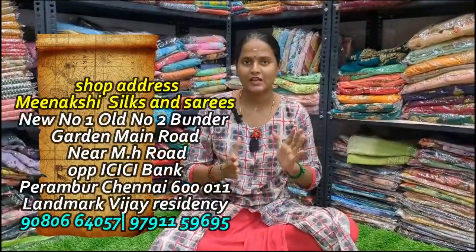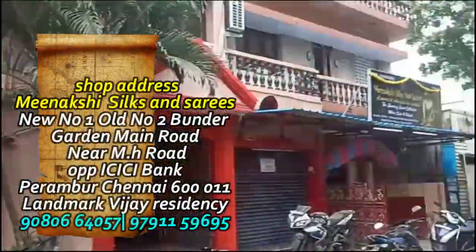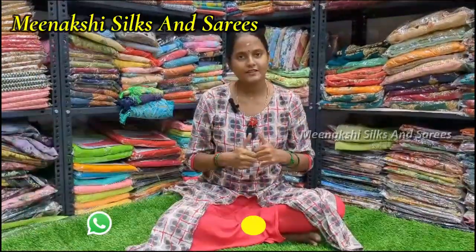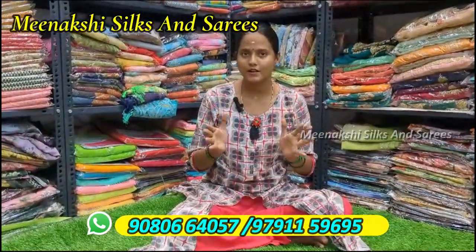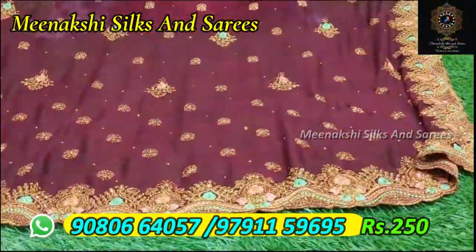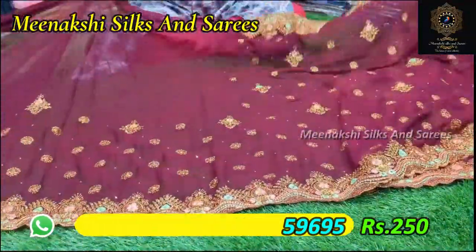Hi friends, welcome back to Meenakshi Silks and Sarees. We have a lot of colors in this shop. Let's look at the first sari. You can use a cutwork border for the most chiffon, and you can use a corpus for full work.